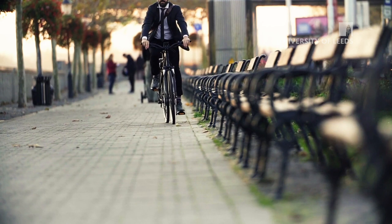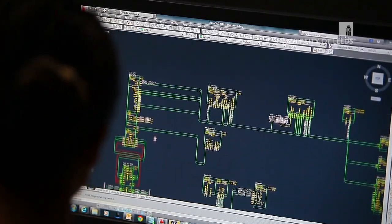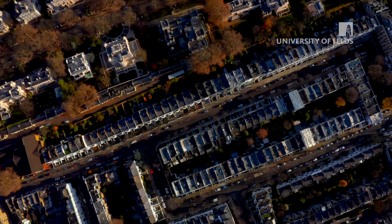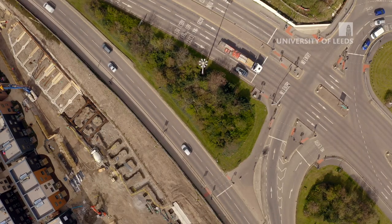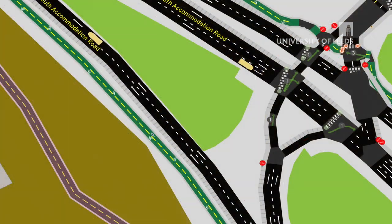My name is Robin Lovelace; I'm the principal investigator on the ACTIVE tool. ACTIVE is the result of a collaboration between the University of Leeds, CycleStreets, Planit, which provides planning data, and the A/B Street traffic simulation software. What's great about the tool is it provides data at the site level, at the level of routes, down to route segments, and even at the level of individual people walking and cycling in and around the new development site.